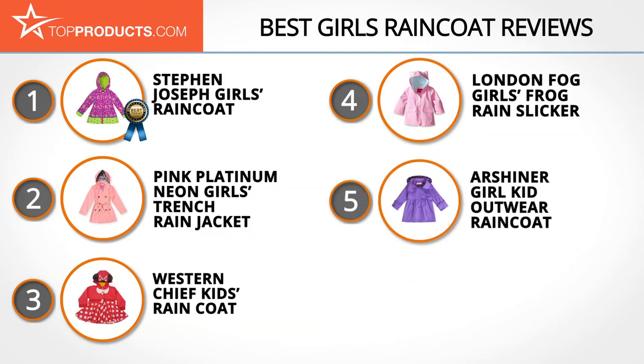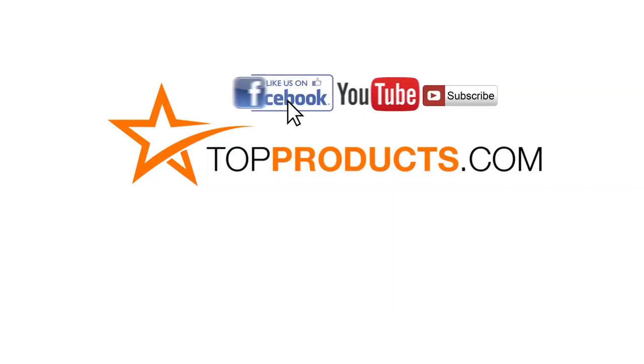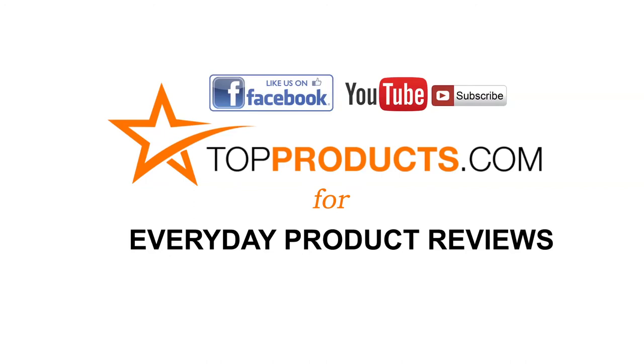Those are our top five girls raincoats. We hope you enjoyed watching our review. Click now to subscribe to our YouTube channel, like this video, like our Facebook page, and visit us at TopProducts.com for more everyday product reviews.